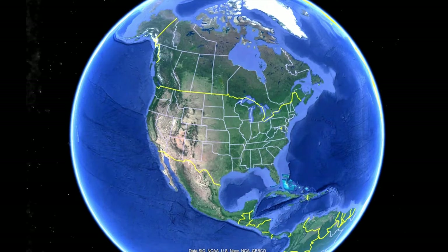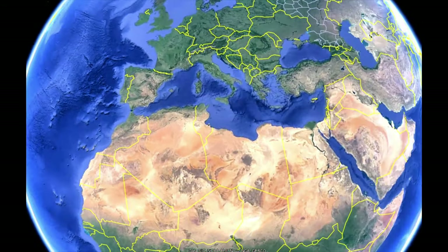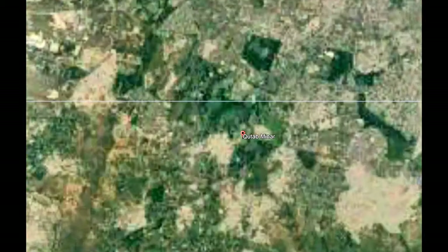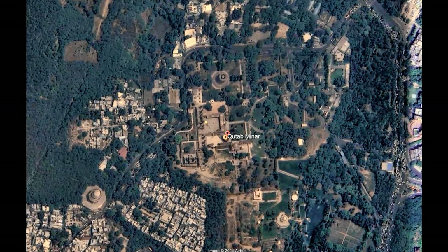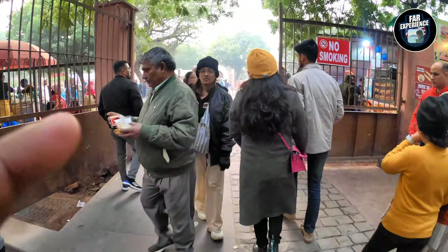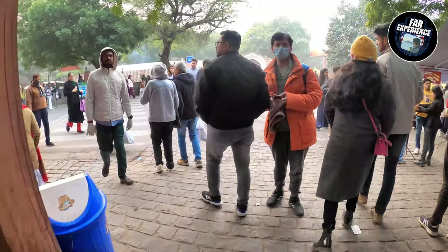Hello everyone and welcome back to another brand new episode of the Far Experience. We bring you the real life, raw experiences from around the world. Today we are again going back to India and we are going to one of India's most iconic landmarks, the Qutub Minar. Whether you are into history, architecture, or just a curious traveler, buckle up — we are going to explore this monument.